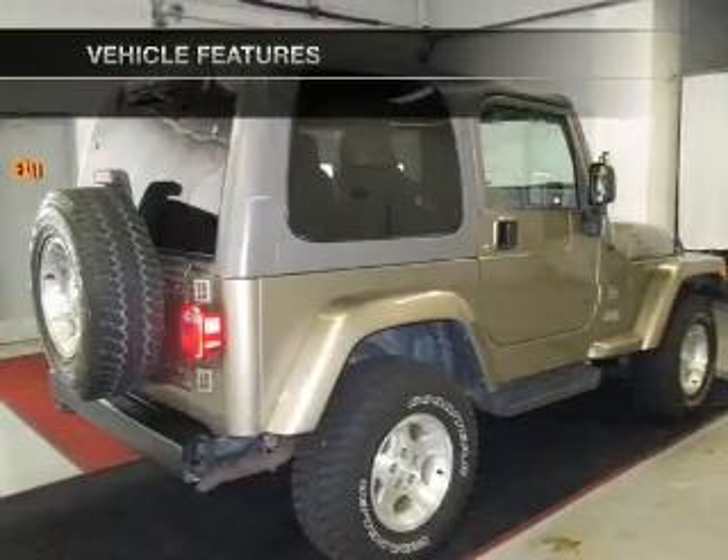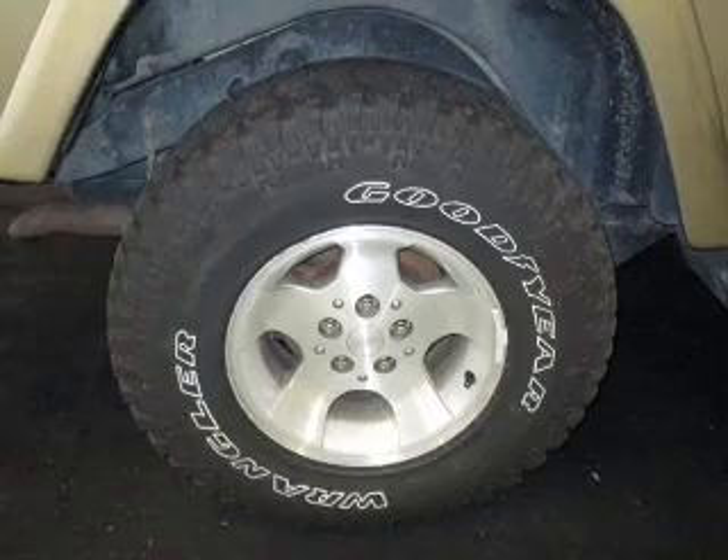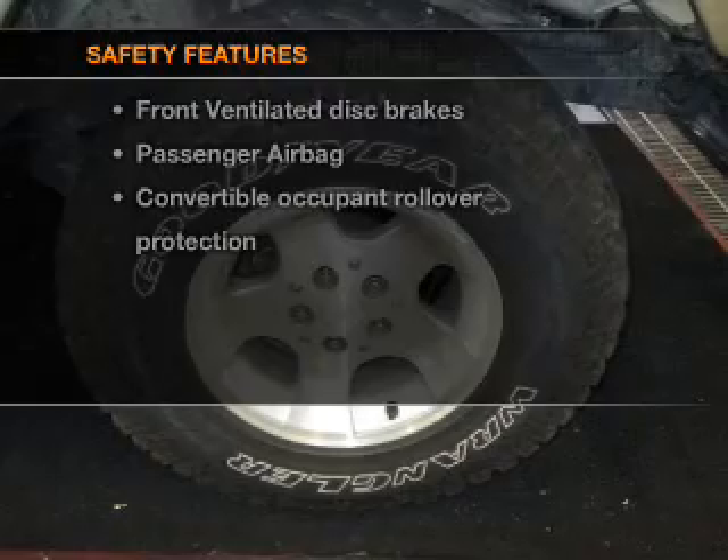All the features that are included in this vehicle: cruise control, an AM-FM stereo with a CD player, power steering, an adjustable tilt steering wheel, air conditioning, and for your peace of mind, the following safety equipment is included.